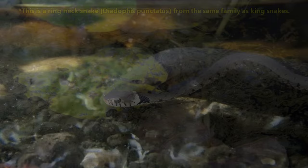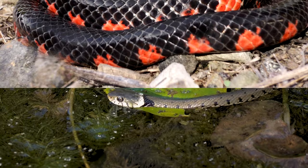Coating their bodies in a slippery mucus helps them to escape predators, though some animals are still able to eat these salamanders, such as kingsnakes, water moccasins, and mudsnakes. In fact, mudsnakes may exclusively eat amphiumas.